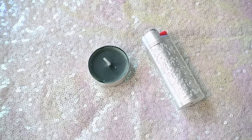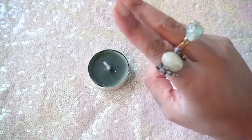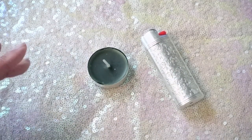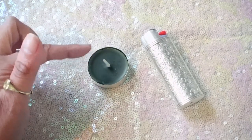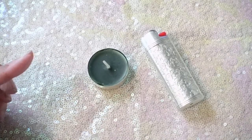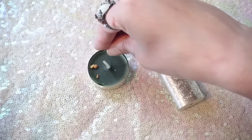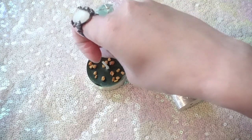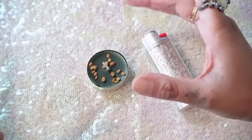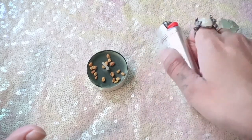The next way to use fenugreek seeds to attract money: take any green, orange, yellow, or gold candle — those are the colors to attract money. If you want, take a needle or knife and engrave your name into the candle. It doesn't have to be a tea light; it could be a chime, birthday candle, jar candle, or votive — whatever you have in those colors. Then take some fenugreek seeds and add them to it. If you have money oil, apply that as well. Then light the candle.